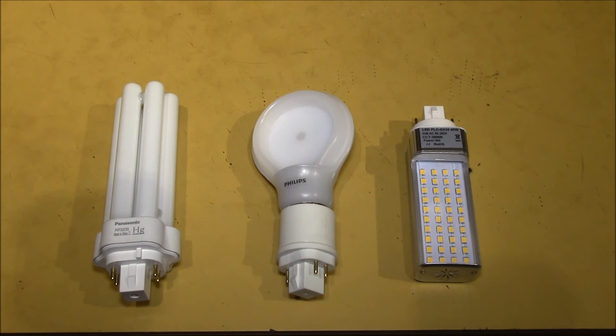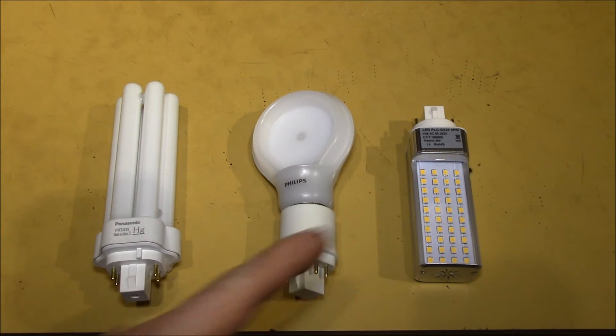Good morning, YouTube. In this video, I want to try and capture the color rendering differences in these three bulbs.